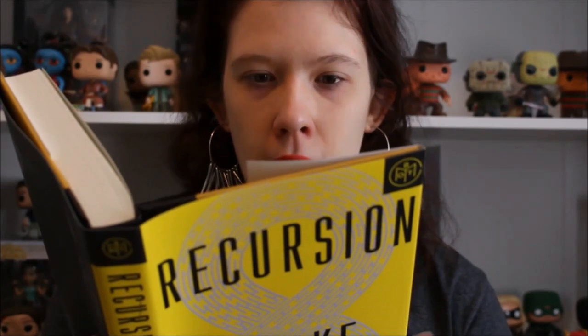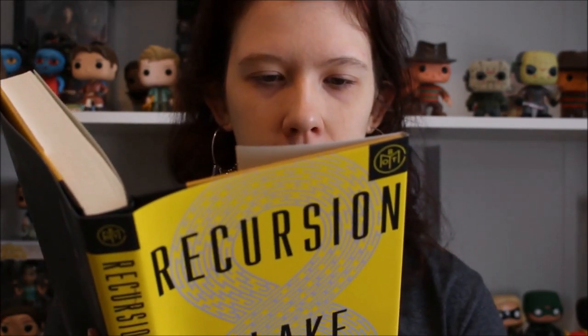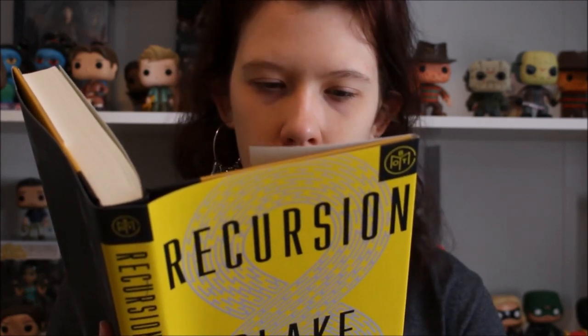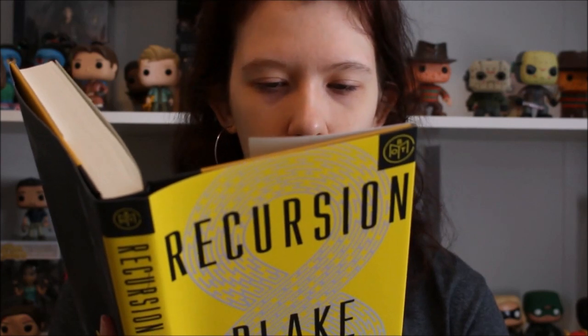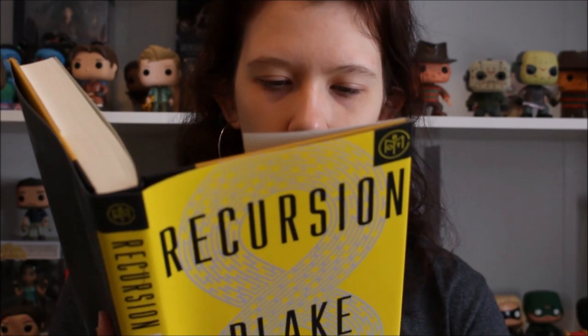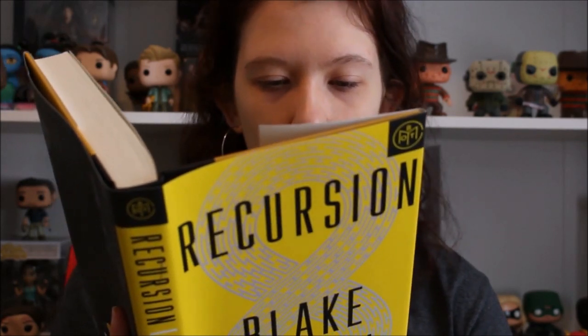The first book I chose, and the one I'm most excited about, is Recursion by Blake Crouch. I adore Dark Matter and I love the first season of the Wayward Pines TV show, so I was really excited when I saw this. The synopsis reads: "Memory makes reality. That's what New York City cop Barry Sutton is learning as he investigates the devastating phenomenon the media has dubbed false memory syndrome — a mysterious affliction that drives its victims mad with memories of a life they never lived."